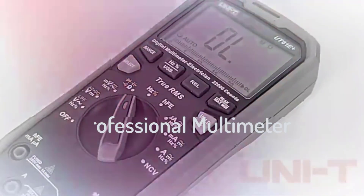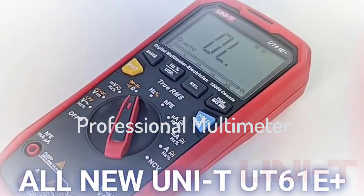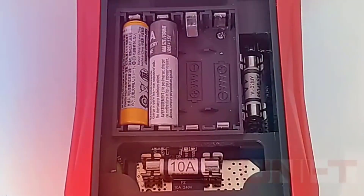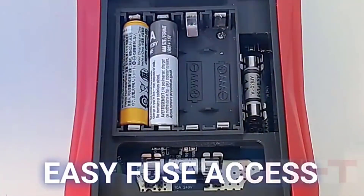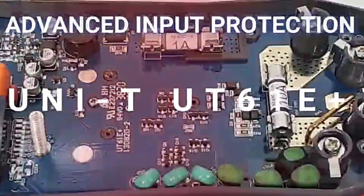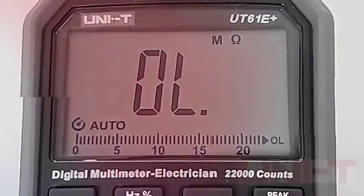Hi guys! Are you looking for the best professional multimeter? If you're looking for a new professional multimeter, then you're in the right place. In this video, we're going to review the top 5 best professional multimeters on the market. You'll get to see all of them and select the best one based on personal preferences, reading reviews, and ratings.